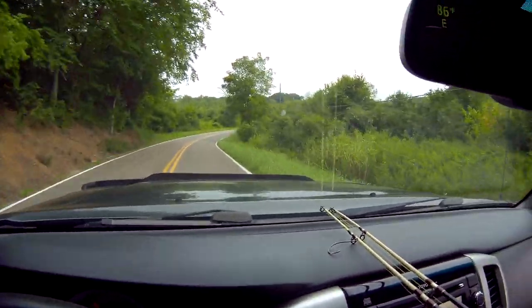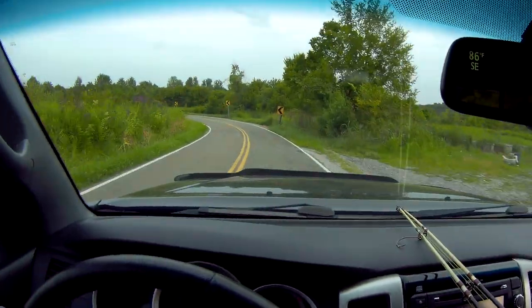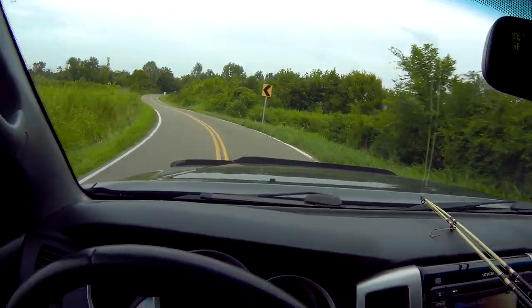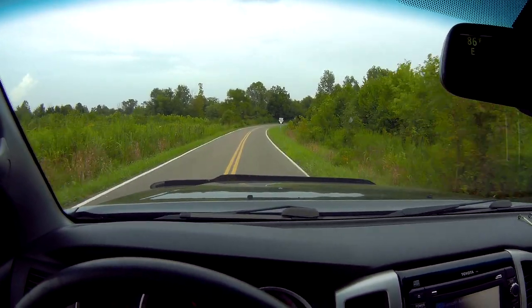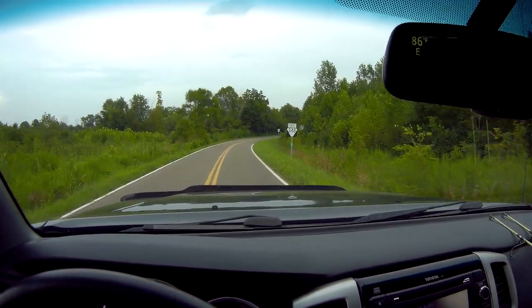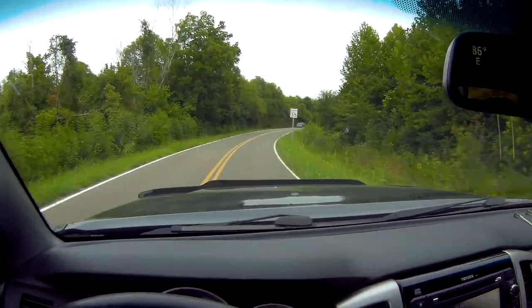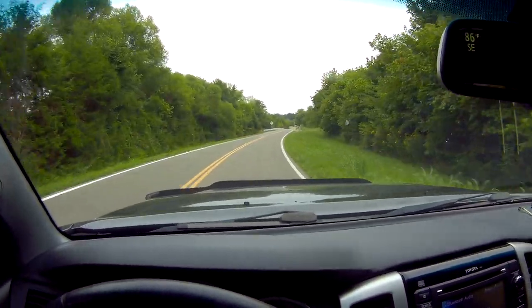Here we are driving down, me and the brother, and this video is for dad especially. We are headed down here to do some fishing on a creek that kind of reminds us a little bit of back home in Arizona on the San Pedro River. And here it is.